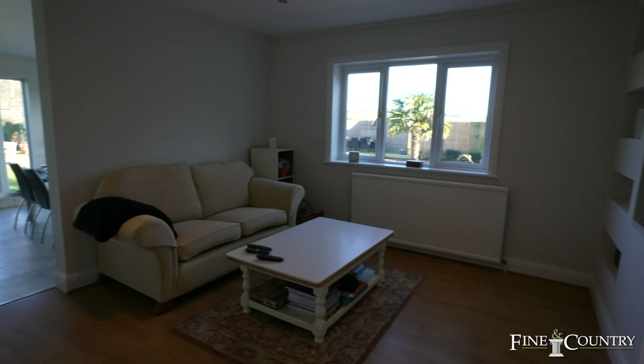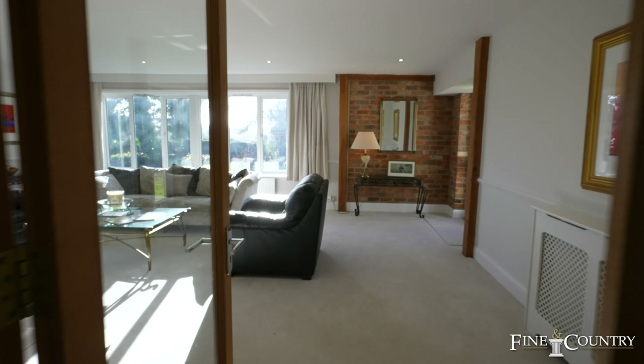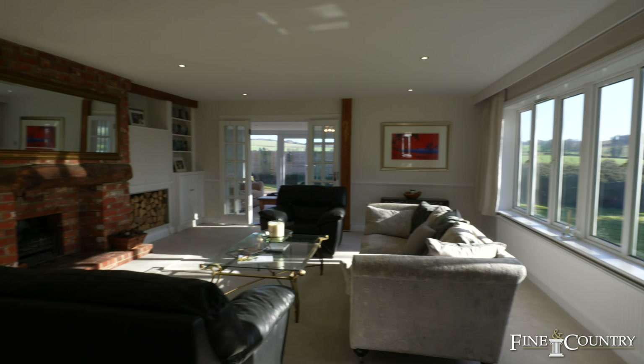Further around the corner we've got an inner hallway which gives access to another bedroom or office. And then this is the grand sitting room and living room with its lovely oak beam across the top of the fireplace, and this conservatory-type orangery room gives access to those amazing far-reaching views.